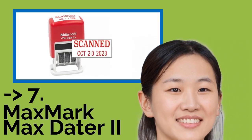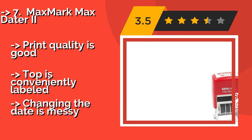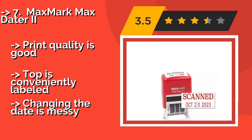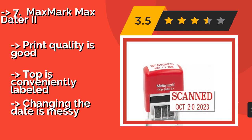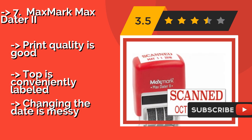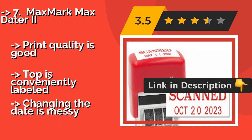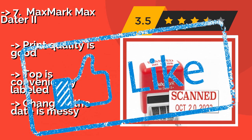Seventh is the MaxMark Max Data 2, about $13. You'll always be able to see this MaxMark Max Data 2 on your desk, because its bright red body is hard to miss. It should give you several thousand impressions before it needs a new pad, or you can simply re-ink the old one. Print quality is good and the top is conveniently labeled. But changing the date is messy.